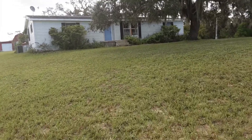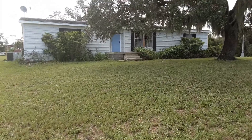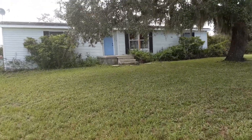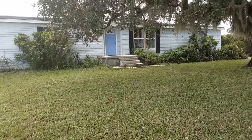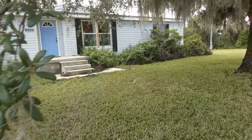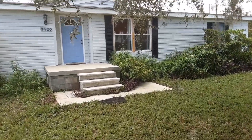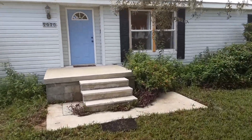This is a beautiful 4.73 acre spread with an approximately 1500 square foot main house, which is a mobile home on slab. We have a 1500 square foot barn and another 10 by 12 outbuilding.